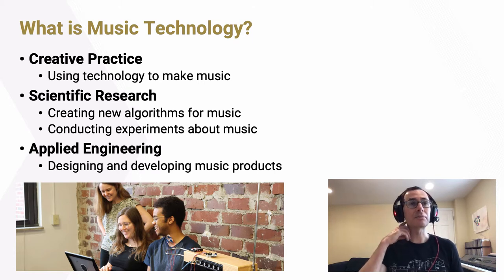Second, music technology is about scientific research. It's about creating new algorithms for music — algorithms that may teach a computer how to listen to music, or that may synthesize sound in a new way. It's also about conducting experiments that help us learn more about music, how our brains process music, and how we understand music.